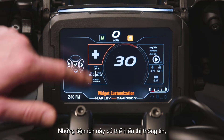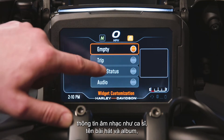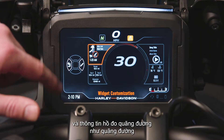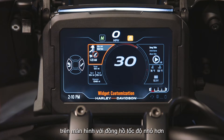Widgets can display information such as turn-by-turn navigation directions, music information like artist, track title, and album, motorcycle status information such as oil pressure and battery voltage, and trip meter information like trip mileage and miles to empty. The rider can also select a display option to put bike status information in a predominant position on the screen with a smaller speedometer on the upper screen.